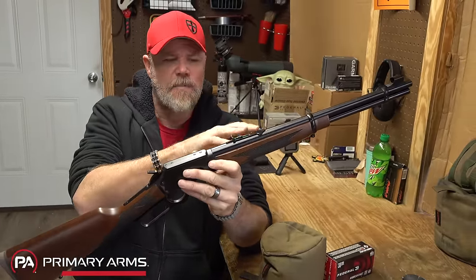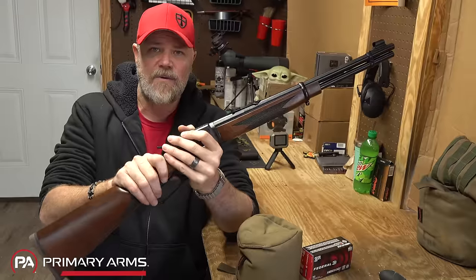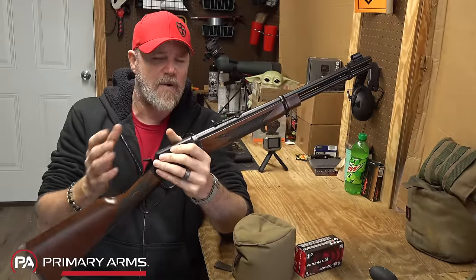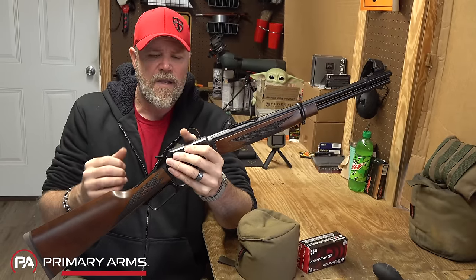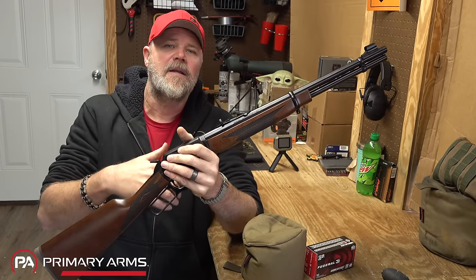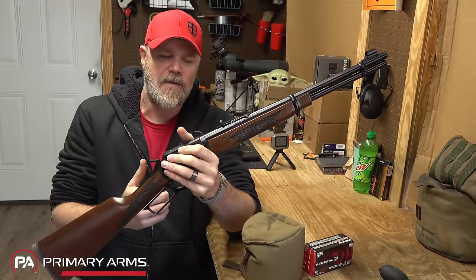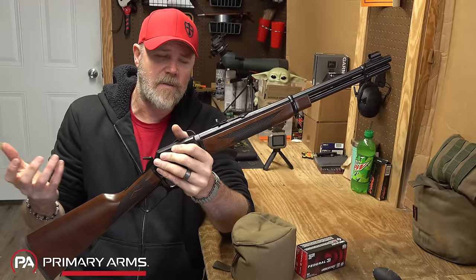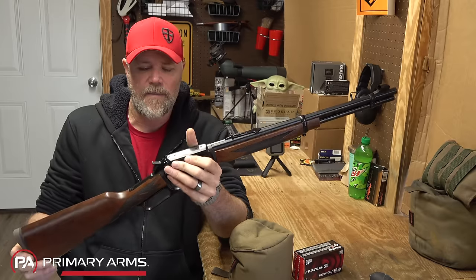The gun has just over an 18-inch barrel. Retail is going to be a little salty — a lot of man-hours go into fitting the stocks. These are coming to market at just over $1,200 MSRP, around $1,230. Right now they're in limited production, so expect to pay close to full retail. As production numbers increase, prices should come down. If you wait a little while, once they hit the market and people get their fill, prices will start to drop.